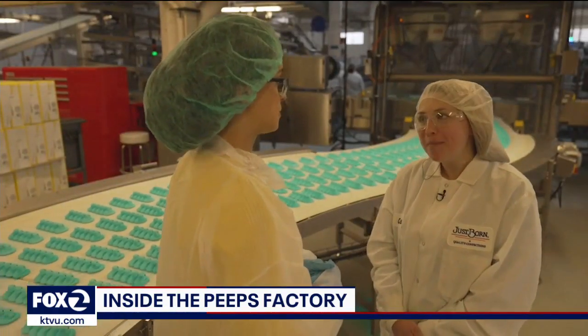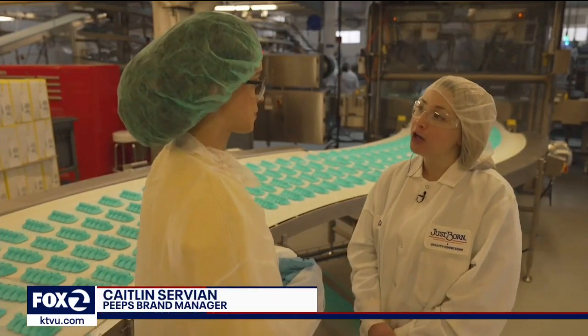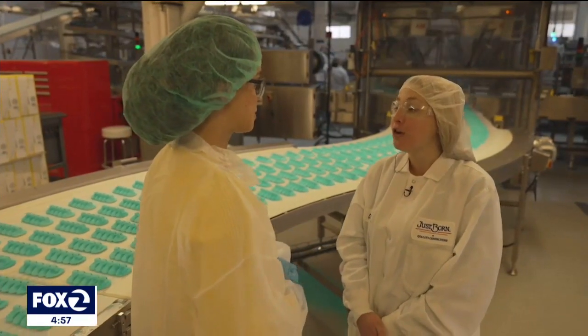Peeps are made right here in Bethlehem, Pennsylvania, and that has actually helped us. A lot of retailers are leaning into manufacturers that are making their products in the USA, because that helps with some of the supply chain issues that other companies are facing.